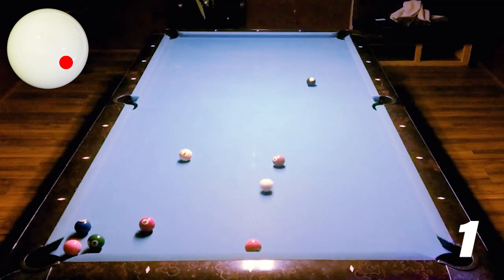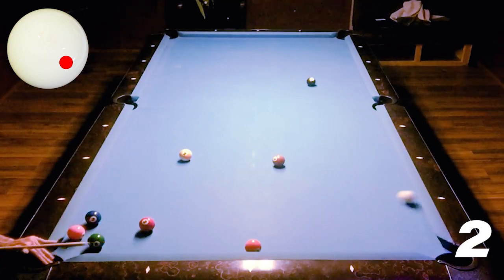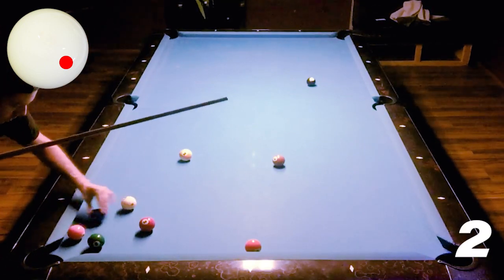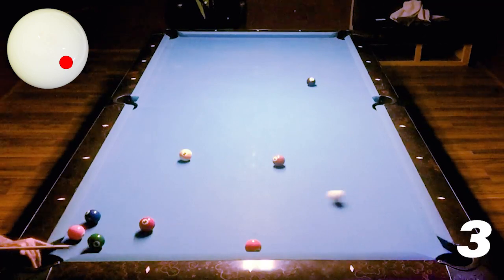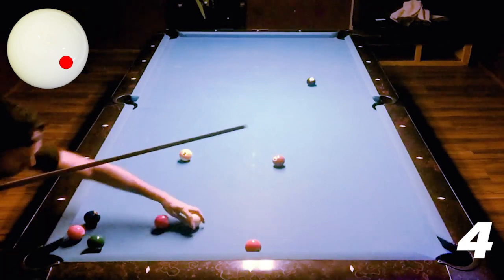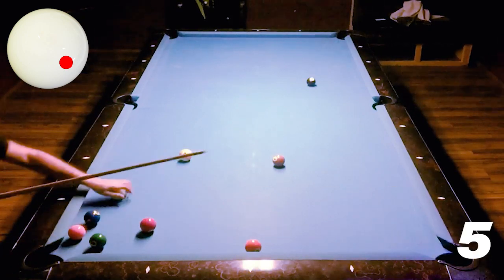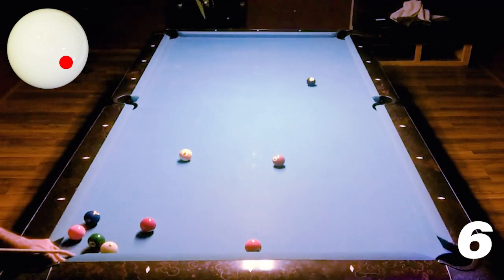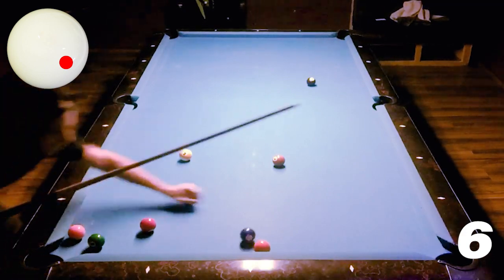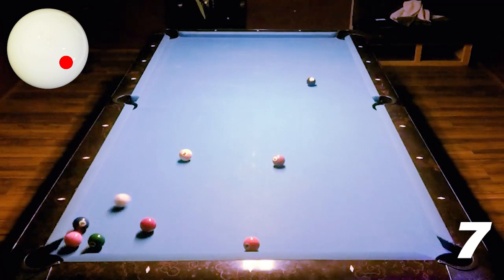A little bit of right-hand English. Nearly get it on the first attempt — unbelievable. Second attempt, trying to get the arc that Skylar was getting on the cue ball, but they're coming out a little bit flat, which is frustrating. So on the fourth attempt I'm really trying to create a steep angle with the cue. I'm starting to get a little bit of a curl effect. And on the seventh attempt I get it — I nail it.